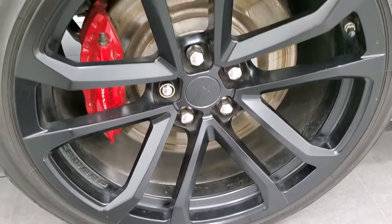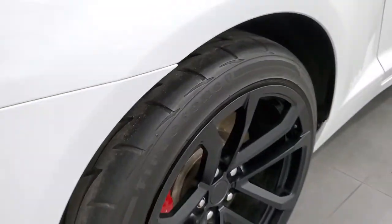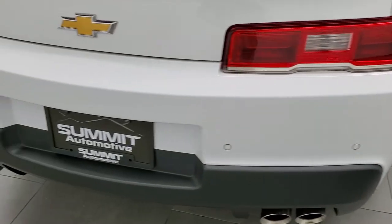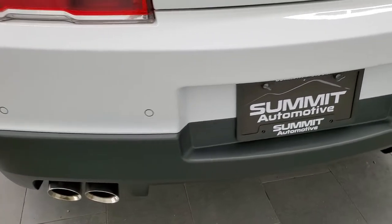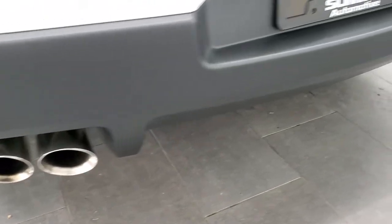Back rim is in nice shape as well — no scuffs or scrapes. The back tires have just as much tread as those front tires, and you can get a good idea of that tread pattern right there. Four-wheel disc brakes coming around to the back of the vehicle. Rear bumper is in great shape. You get the backup parking sensors and the quad-tipped dual rear exhaust, which are chrome-tipped as well.